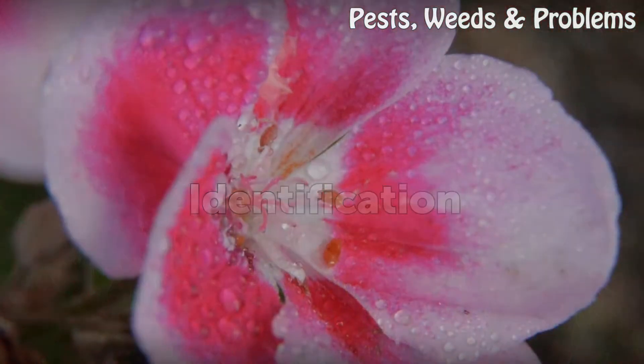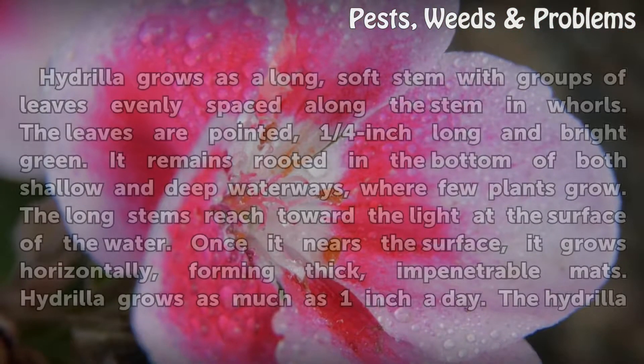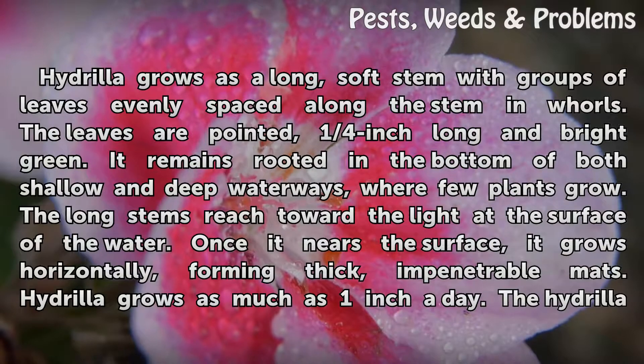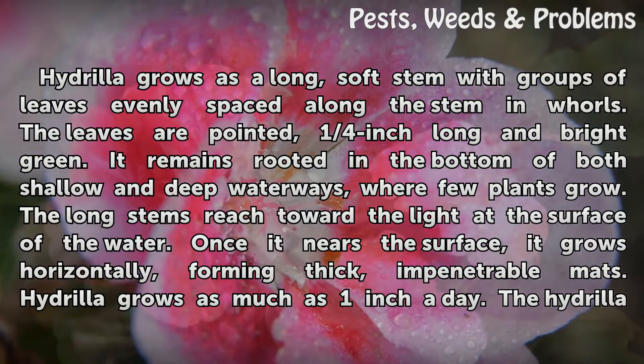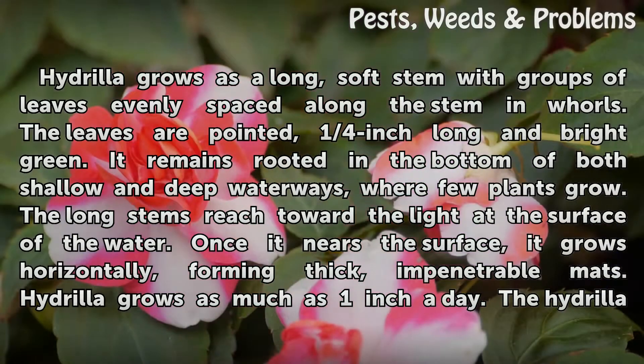Identification. Hydrilla grows as a long, soft stem with groups of leaves evenly spaced along the stem in whorls. The leaves are pointed, one-quarter inch long and bright green. It remains rooted in the bottom of both shallow and deep waterways, where few plants grow.